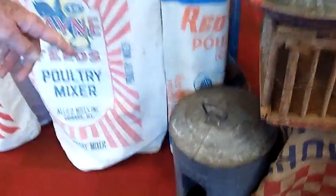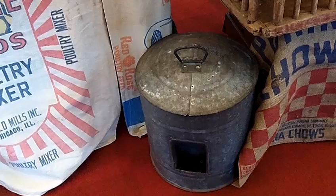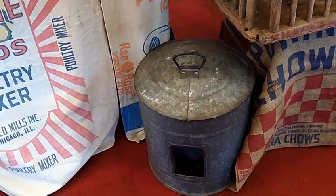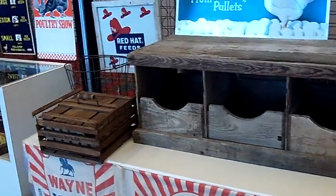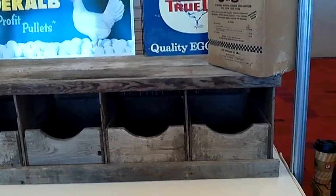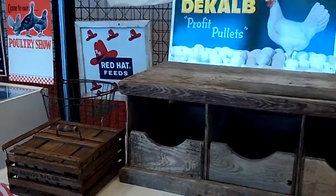This waterer here is an insulated waterer where they'd have them in the old chicken yard and keep the water from freezing. The nesting system here is actually a manufactured nesting system by a company in Illinois, and most of this stuff like this right here was bought from Sears and Roebuck and Montgomery Ward.